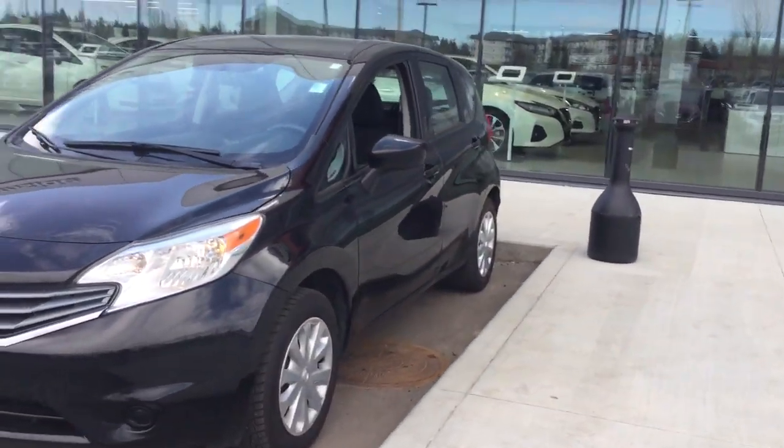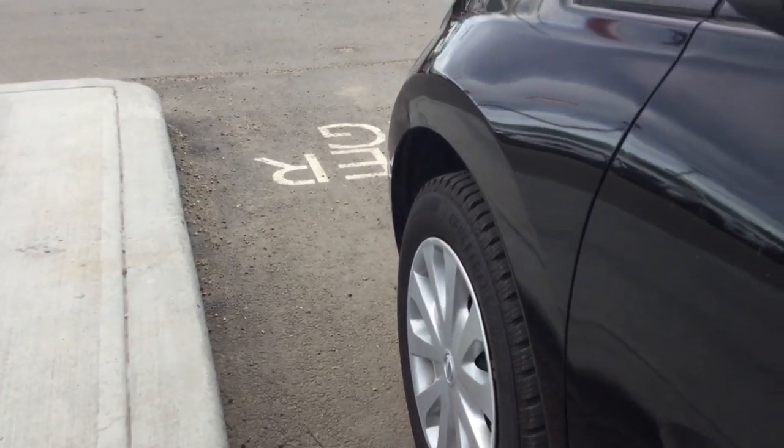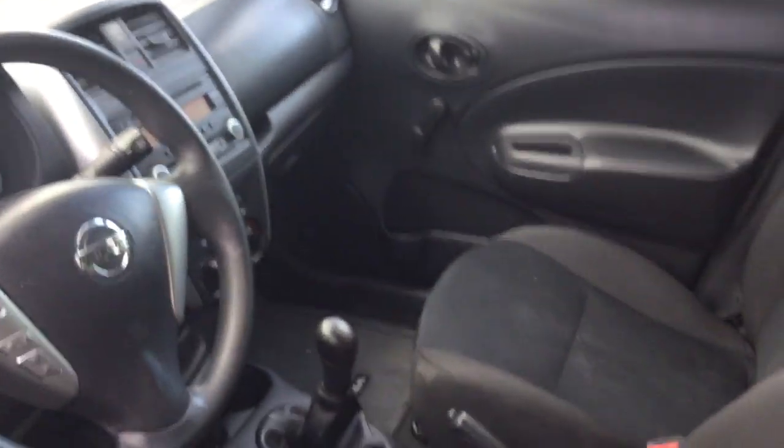Versas are known for their very spacious interior, so let's go take a look. Inside here you have that gorgeous black cloth, five-speed manual drive right there, rear window defrost, and tons of options for you to play with whenever you can make it down and take this for a spin.